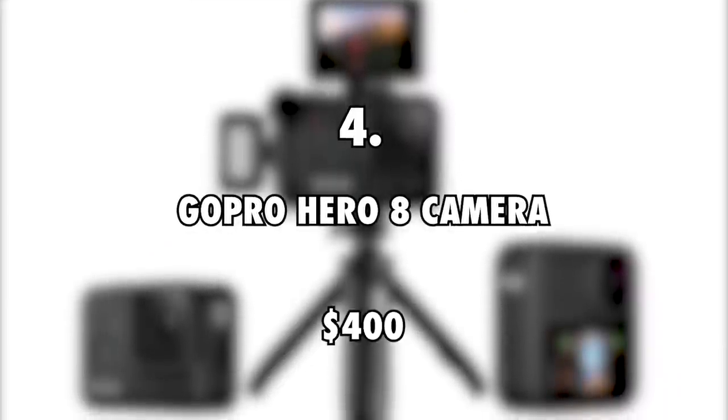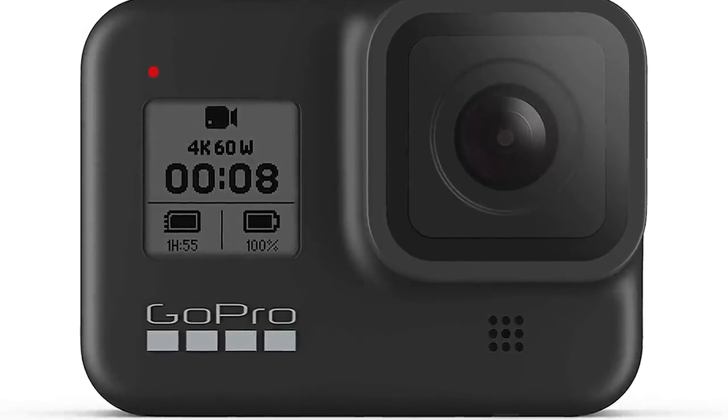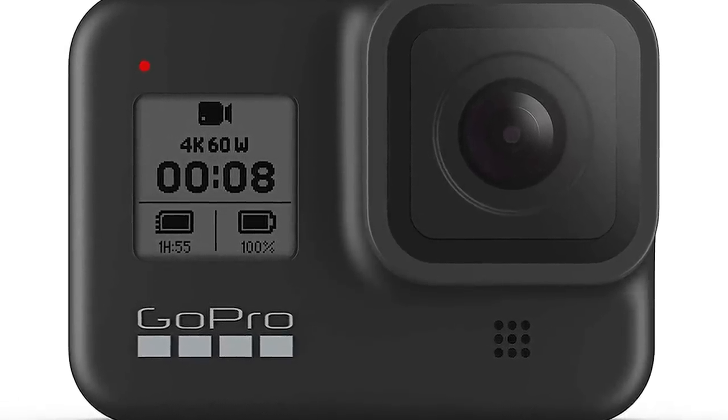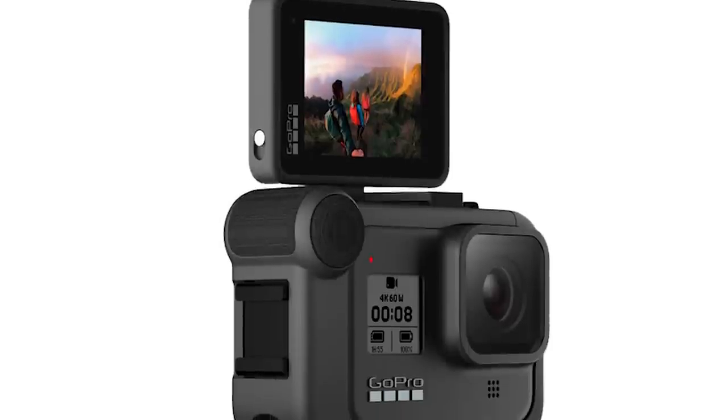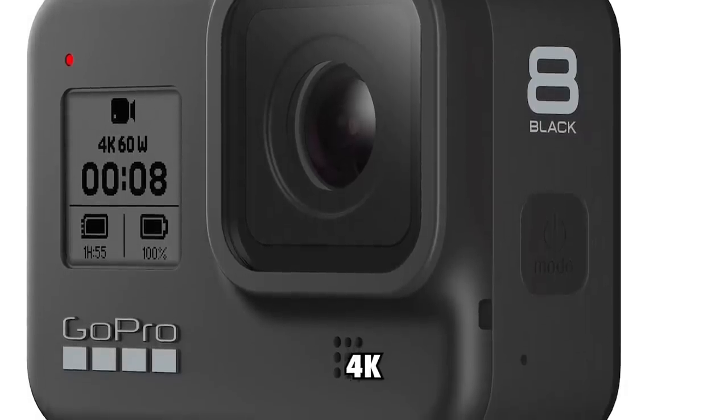GoPro Hero 8 Camera, $400. Unlike many travel vloggers that use huge professional cameras to capture most of their footage, Itchy Boots prefers to use a small GoPro. This is largely because a rider may not be able to hold a camera on the road. The GoPro can take 4K videos and is also waterproof.